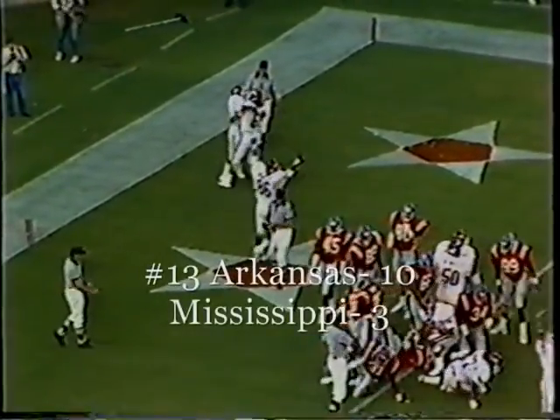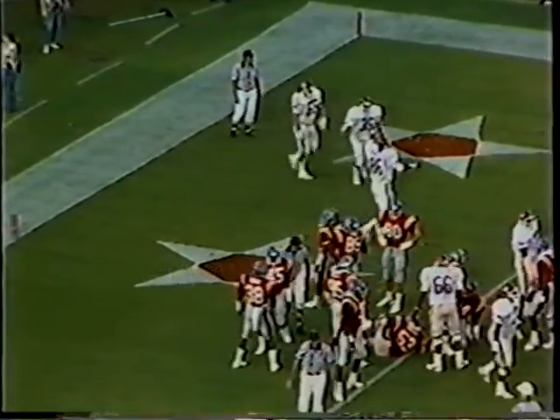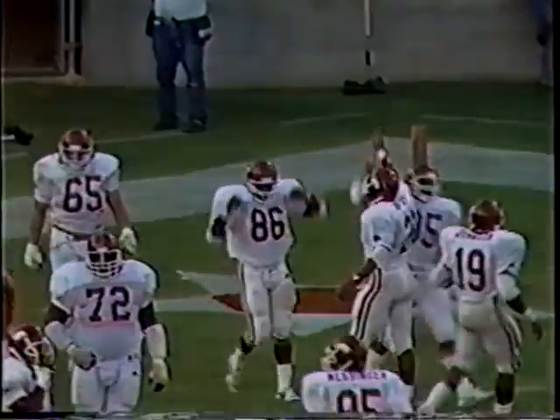It's Ross over the left side into the end zone. Arkansas on the board for six points — it is nine to three. Arkansas in the lead. That was an outstanding little run.